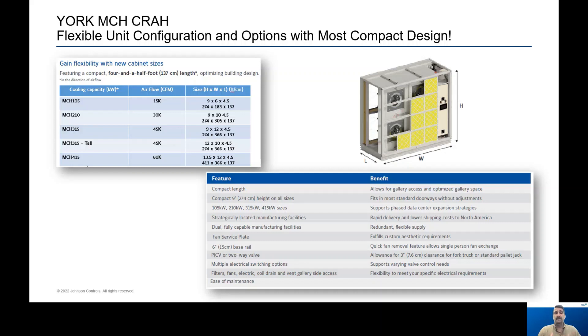Last but certainly not least, we are committed to providing the right products that are highly configurable with all the options needed to meet our customers' needs. The York Mission Critical Computer Air Handler, or the York MCH, provides that type of flexibility. Ranging in sizes from 15,000 to 60,000 CFM or 105 KW to 415 KW cooling, the MCH is the most compact design available today at only four and a half feet from the return to the supply side. It also offers options such as automatic transfer switches to switch between primary and backup power to ensure no downtime during electrical outages, pressure independent control valves for quick balancing during startup and commissioning, passive harmonic filters, high-efficiency ECM fans, and touch screen control panels, just to name a few.